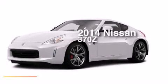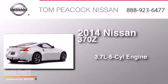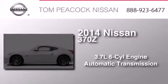This is a brand new 2014 Nissan 370Z. It has a 3.7 liter six-cylinder engine and an automatic transmission.